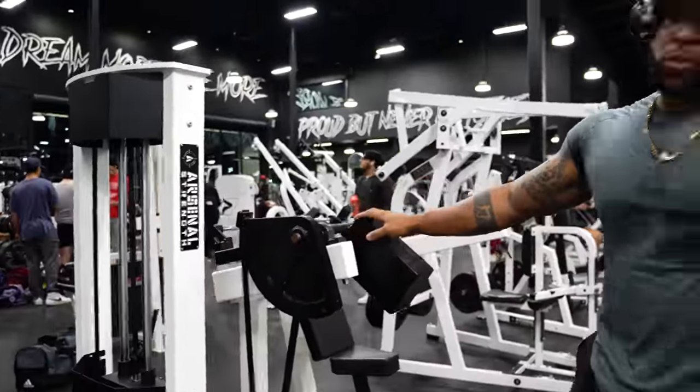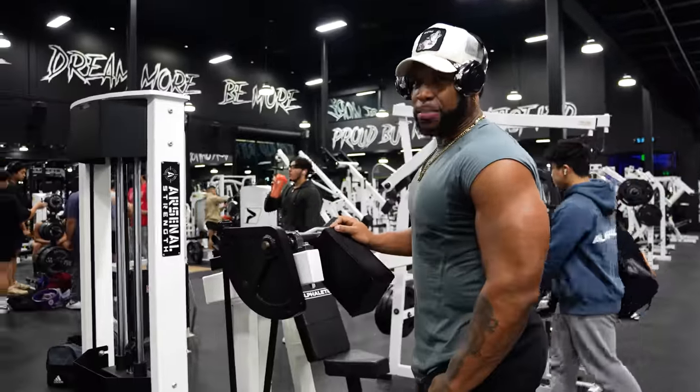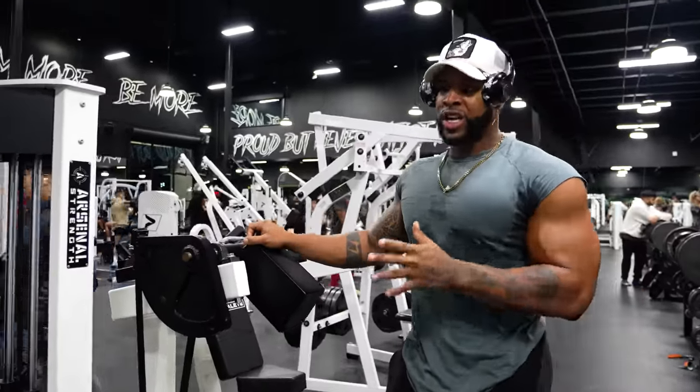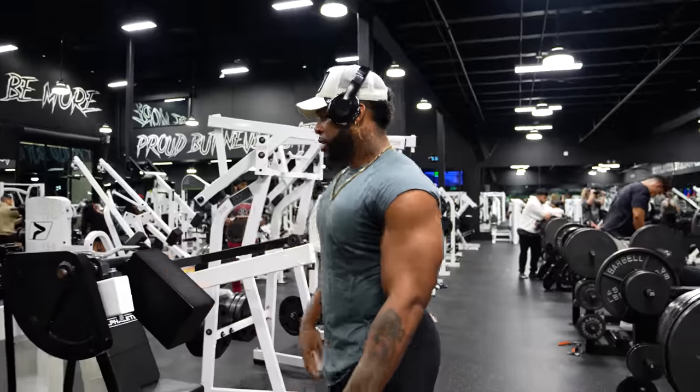We've got a nice overhead extension machine that we're going to finish out with. Again, probably 8 to 12 reps. We have to go a little each set, increasing the weight. We can either go 12 reps for each set and continue up in weight, or go heavier and bring the reps down. Play with it.